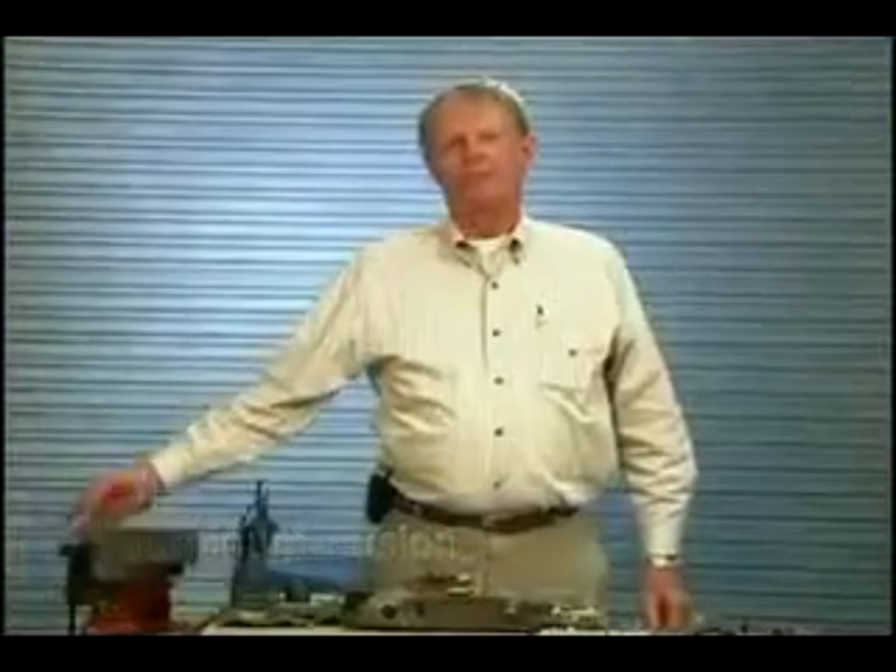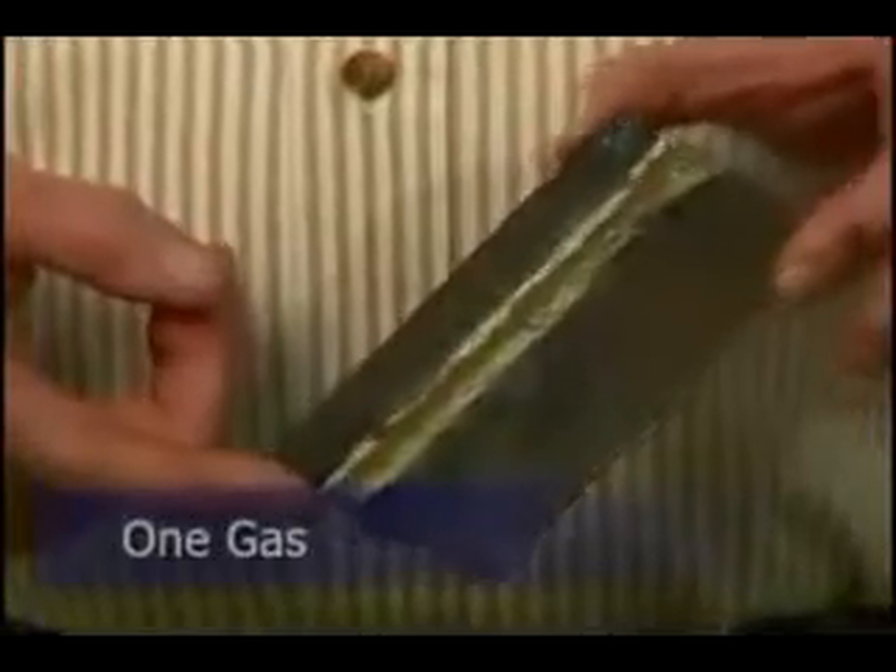Another application is in the brazing arena where we use one gas, where they're normally using two gases. We get a stronger braze, we get it faster, and it's all done with one gas.